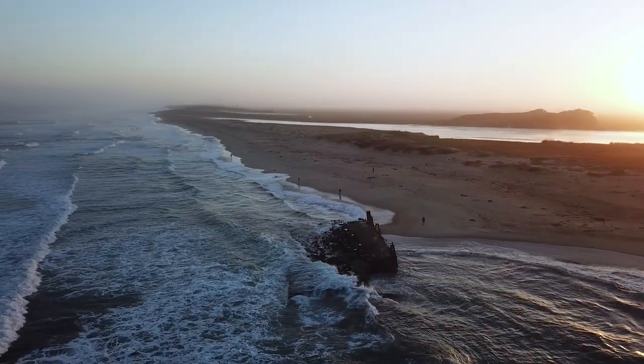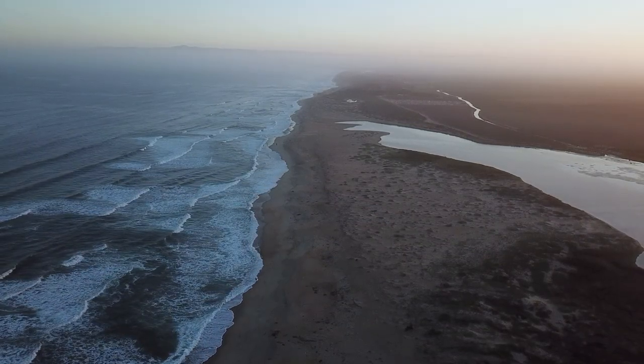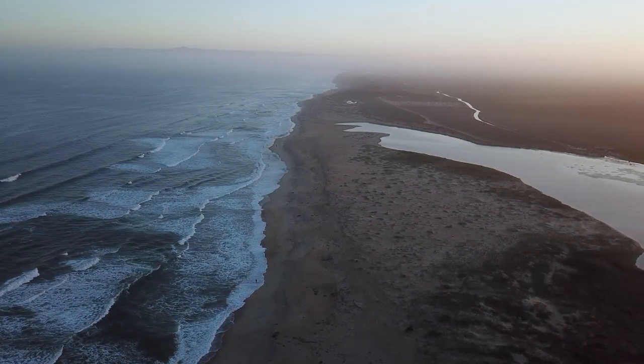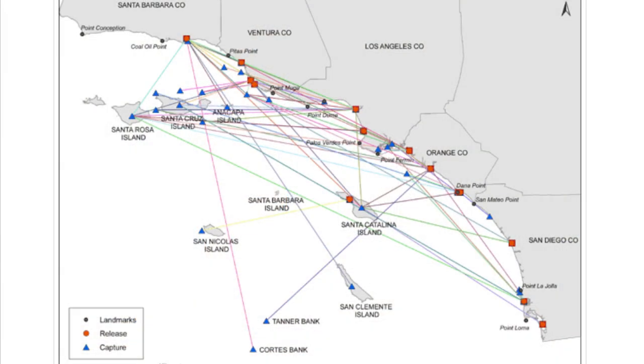White sea bass are considered nearshore coastal pelagic fish, meaning they run up and down the coastline. They've been seen as far north as southeast Alaska, all the way down almost to the tip of Baja — they move around a lot. Our tagged fish have been seen as far north as Monterey after being released in Southern California, and as far as 100 miles off the coast at Cortez and Tanner Banks.